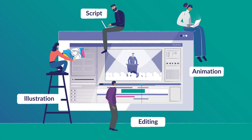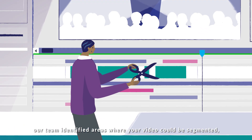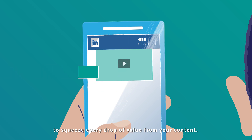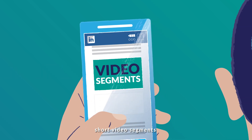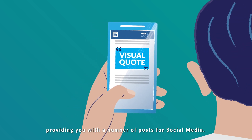And we don't stop there. During the creation process, our team identified areas where your video could be segmented to squeeze every drop of value from your content. We generate GIFs, short video segments and visual quotes, providing you with a number of posts for social media.